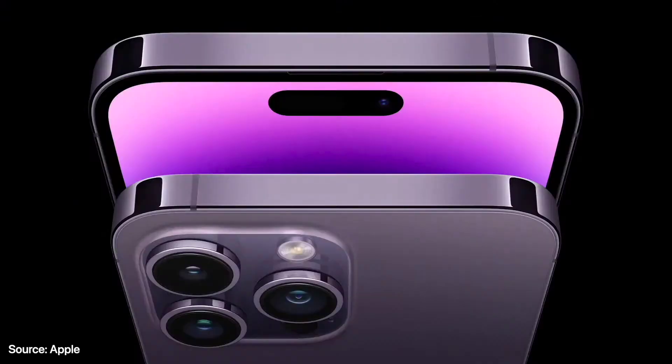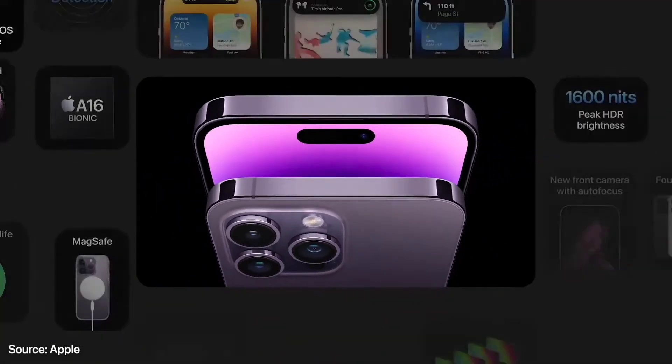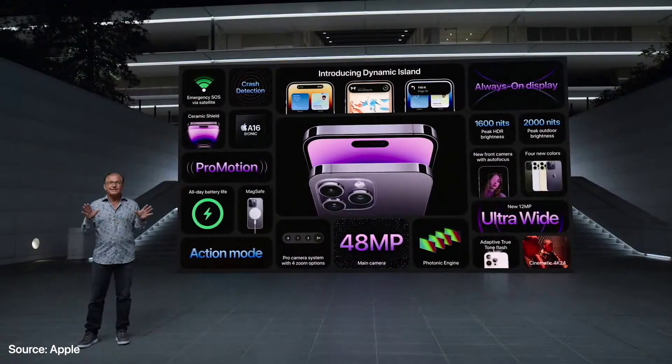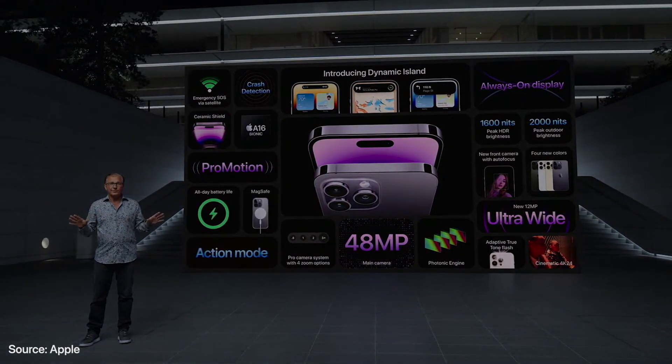iPhone 14 Pro and iPhone 14 Pro Max come in two great sizes. The Dynamic Island and always-on display introduce new ways to experience iPhone. Powered by the A16 chip with the new 48-megapixel main camera, beautiful new finishes, crash detection, and emergency SOS via satellite — this is the best iPhone we've ever created.